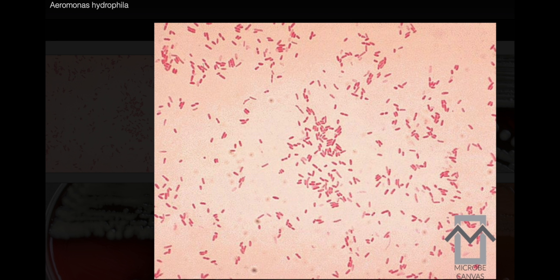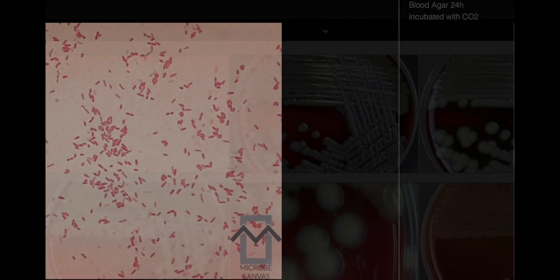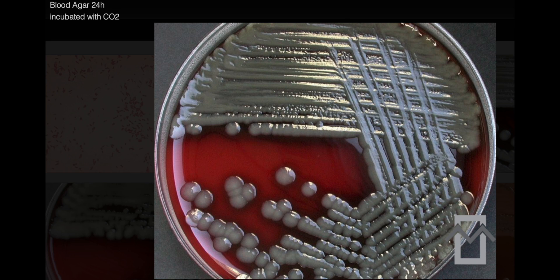Aeromonas hydrophila general information — a complex pathogen. The significance of finding Aeromonas hydrophila in stool samples requires careful consideration, combining laboratory findings with clinical context.